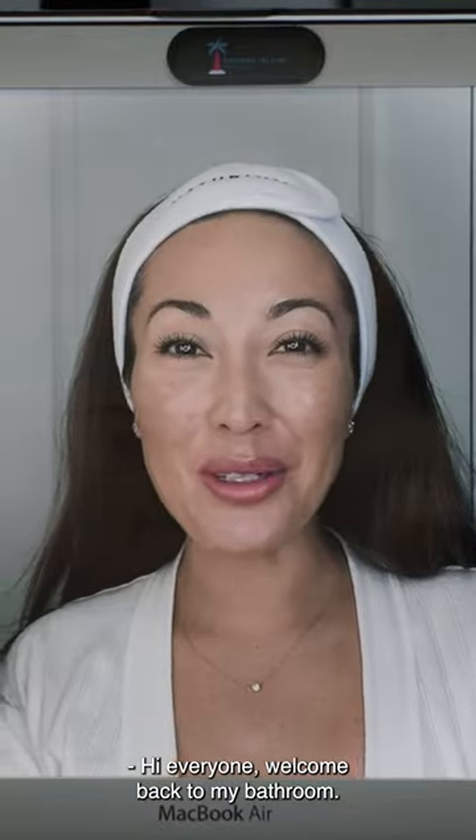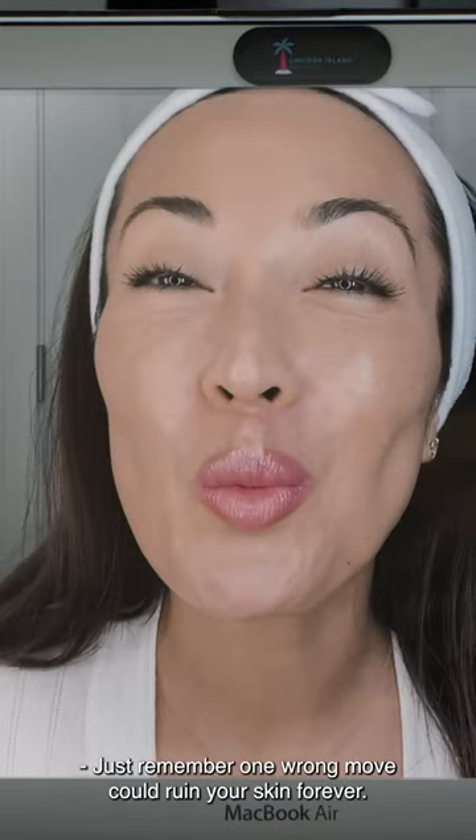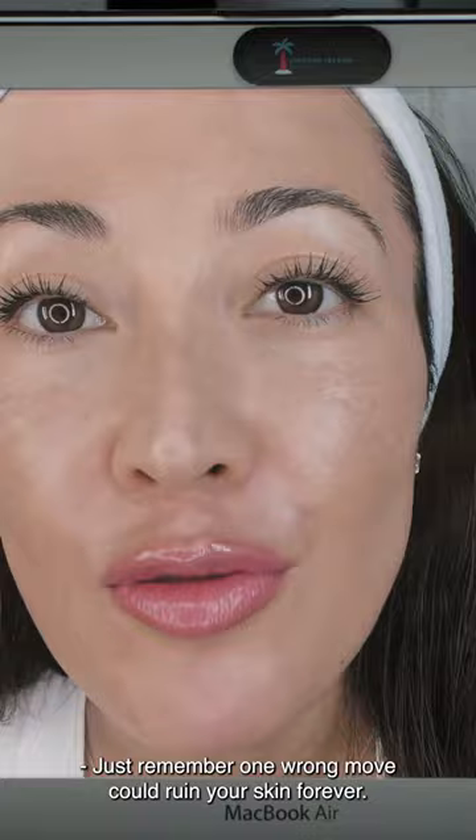Hi everyone, welcome back to my bathroom. Today I'm going to walk you through my super simple skincare routine. Simple, good. Just remember, one wrong move could ruin your skin forever.